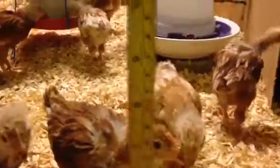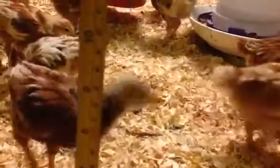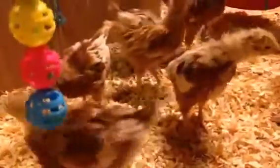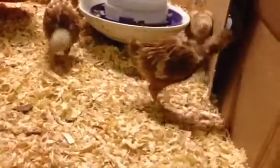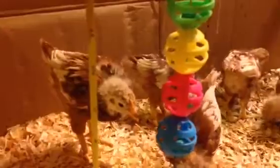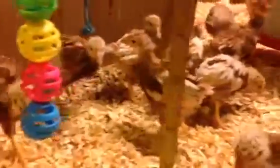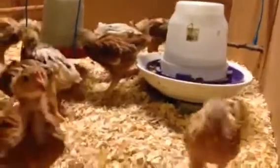If they stretch their neck, they're about 10 inches tall — I'm looking at one on the side. Their back is about six to seven inches tall. I got them at about two inches tall, so they've grown quite a bit. And here comes Lulu or Lola.